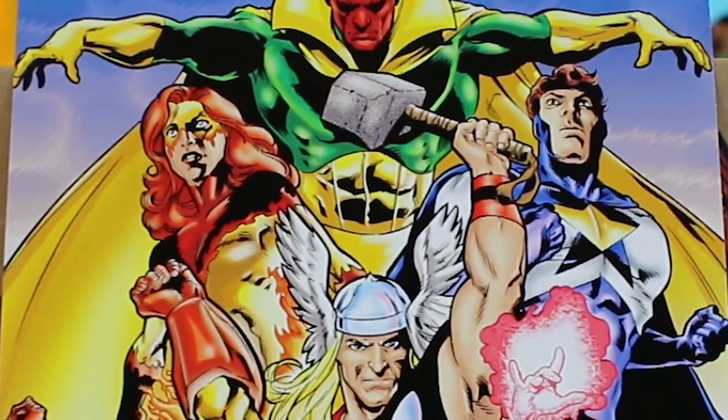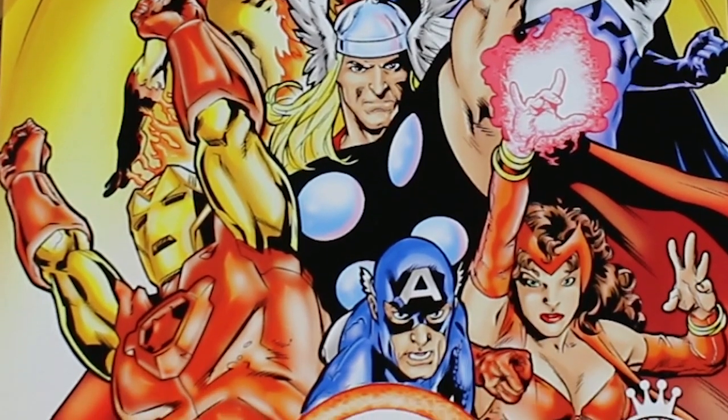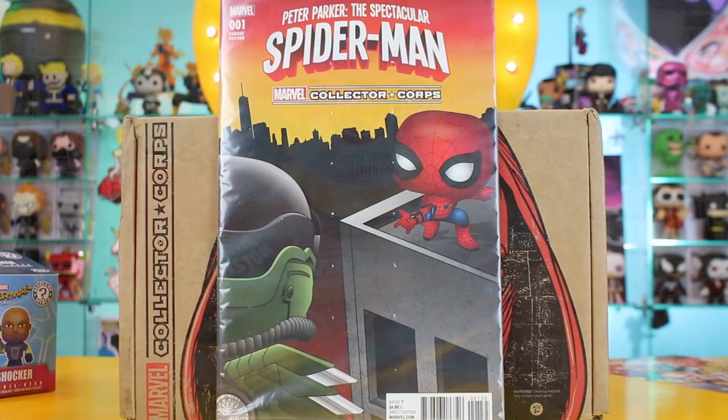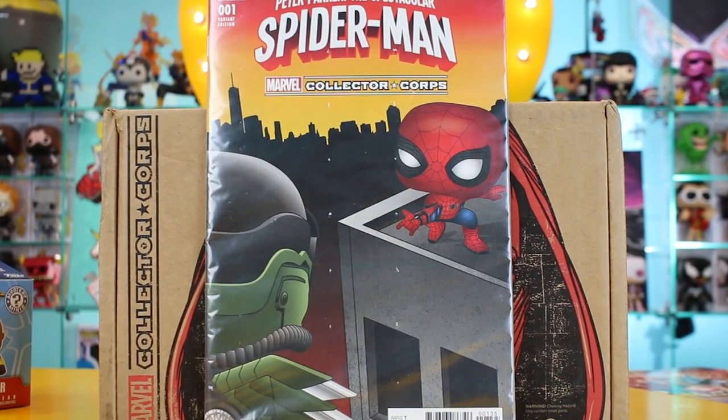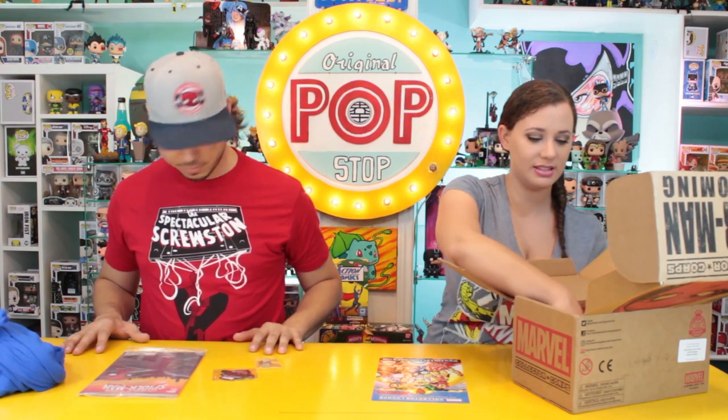Oh, spoilers right on top — don't look! But yes, there's something exciting in here. We also have a comic book: Peter Parker the Spectacular Spider-Man, number one, and this is a variant cover with Pop-style drawings on it. It's a number one issue, which I like, and it features Vulture and Spider-Man, and of course it says Marvel Collector Corps.